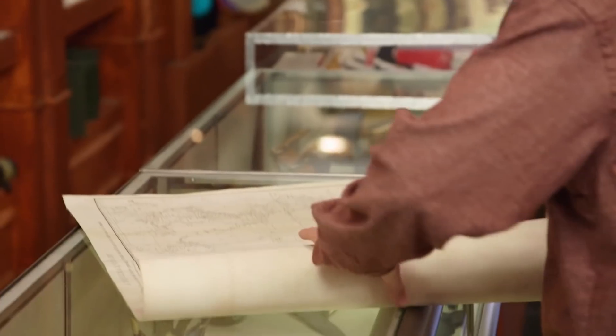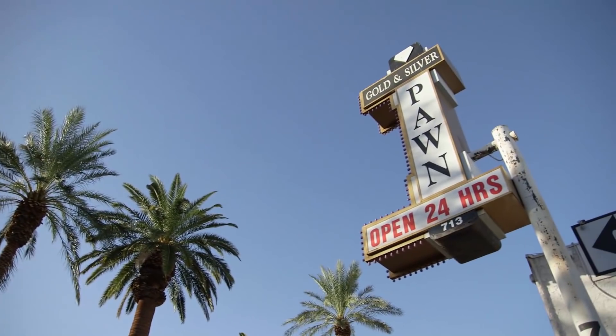I was pretty surprised to hear the value of the map. I was hoping to get $15,000 for this map, but I guess the ship has sailed.